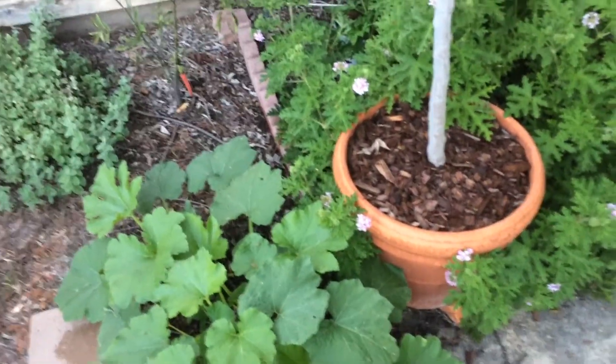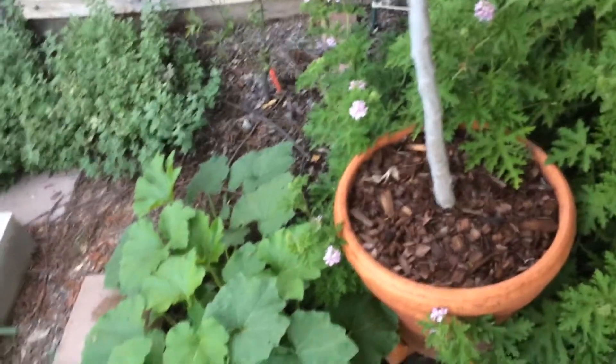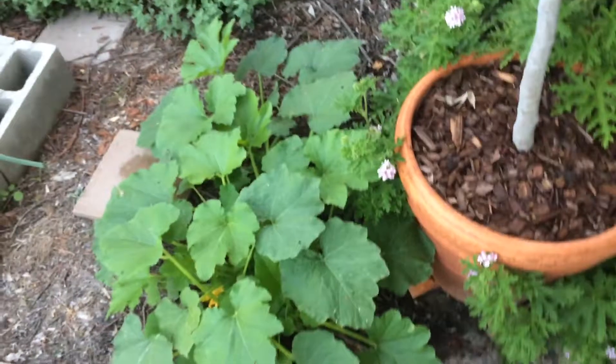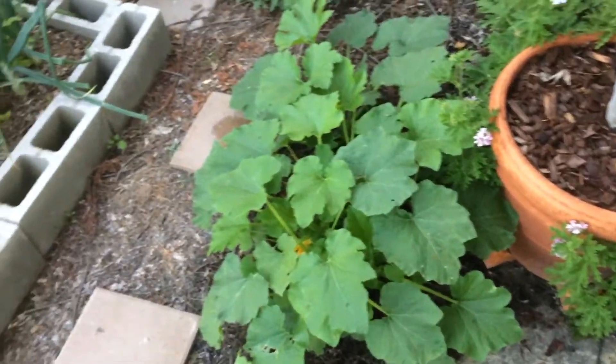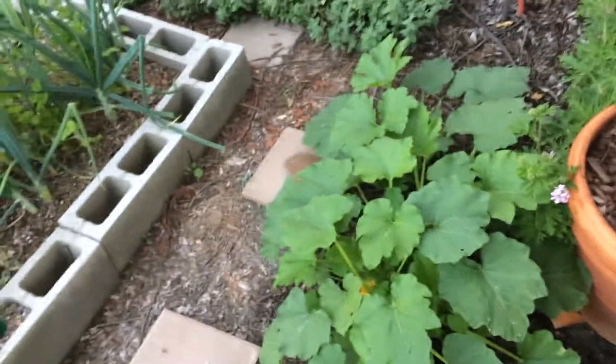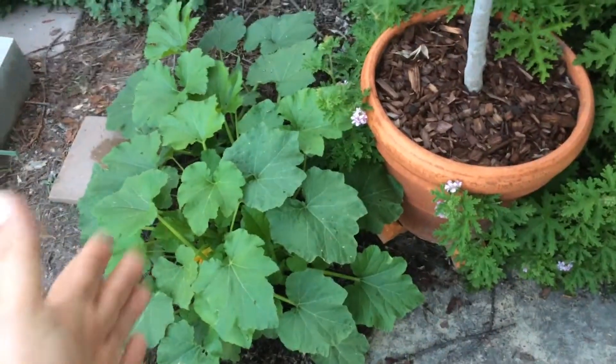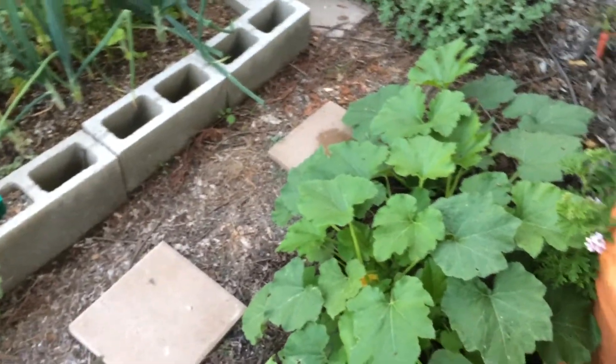Hello everyone, this is Moses from Zotter Gardens. I just did a video on this pumpkin plant that's flowering already. Backstory very quickly: my son every November 1st after Halloween smashes jack-o'-lantern pumpkins all over the yard, and pumpkins come up everywhere. We use those pumpkins for our next year Halloween jack-o'-lanterns.